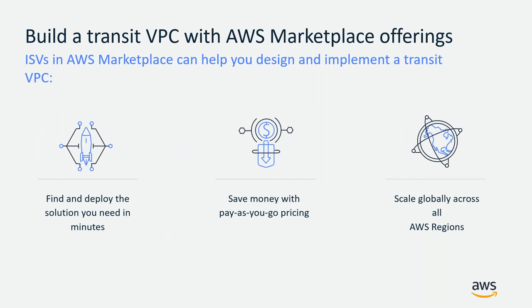You can build a Transit VPC with AWS Marketplace offerings. AWS Marketplace is a managed and curated software catalog that allows buyers to quickly find, procure, and immediately download and start using the solution. It allows them to save money with pay-as-you-go pricing, meaning they only pay for the resources they use, and it allows them to scale globally across all AWS regions.